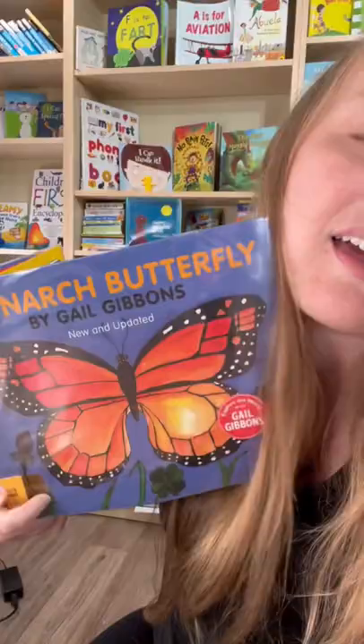Did you know in July and August you will be more likely to see monarch butterflies if you live in North America? This book called Monarch Butterfly by Gail Gibsons is great — I like it. It takes the reader through the life cycle of the monarch and then has interesting facts about the butterfly.